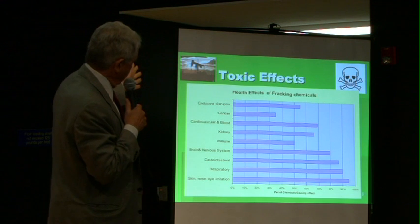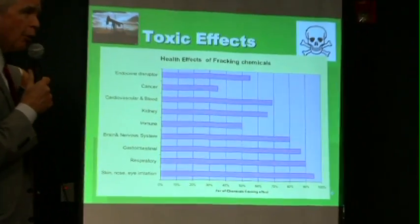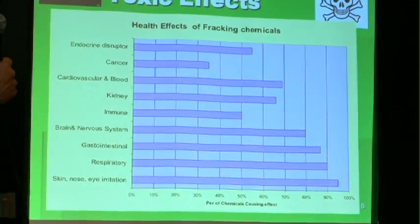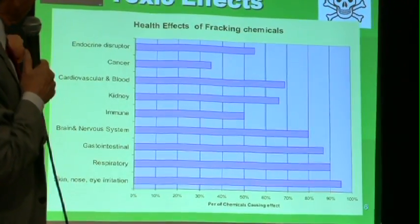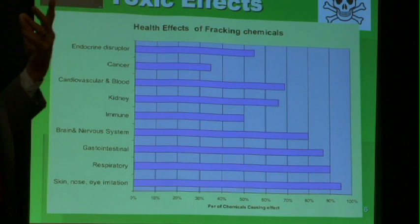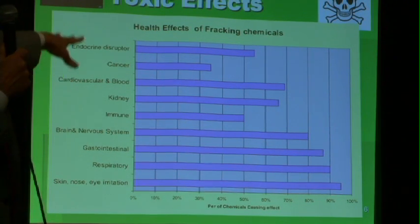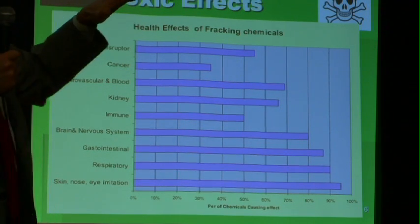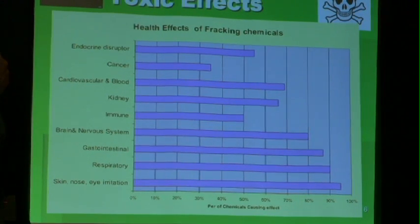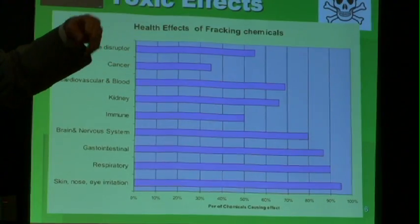There are health effects from almost every chemical in the mix used in fracking. Nearly every chemical causes skin, nose, and eye irritation. 95% of the chemicals present in this environment damage the nucleus membranes and affect the respiratory tract. 90% actually damage the lung, causing things like asthma, pneumonia, and bronchitis. As we go up the list, almost half of the chemicals are known to cause cancer — at least in animal studies, and many of them in human studies.